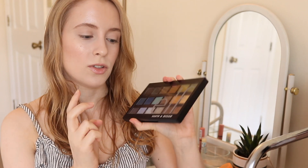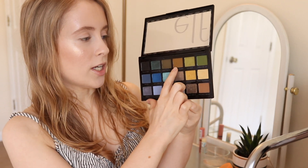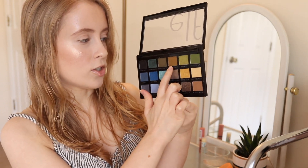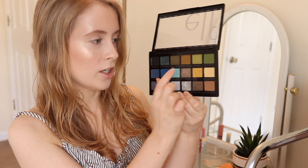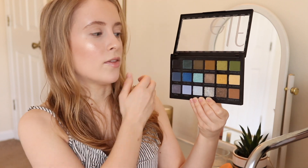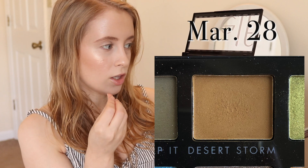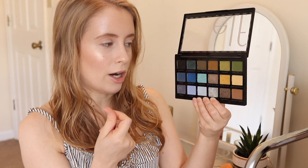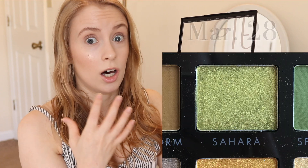So this month I had two shadows from the Elf Earth and Ocean palette, which is my current favorite palette in my collection. The shades were Desert Storm and Sahara. Desert Storm is this mustardy matte brown, and Sahara is just this beautiful shimmery green color. I did quite a few looks with both of these shadows this month. I ended up using Desert Storm a lot in the crease — I pretty much tried to use it almost every day just as a crease shade. Normally I go for a slightly lighter, more neutral color in my crease, but I ended up really liking that mustardy brown shade.